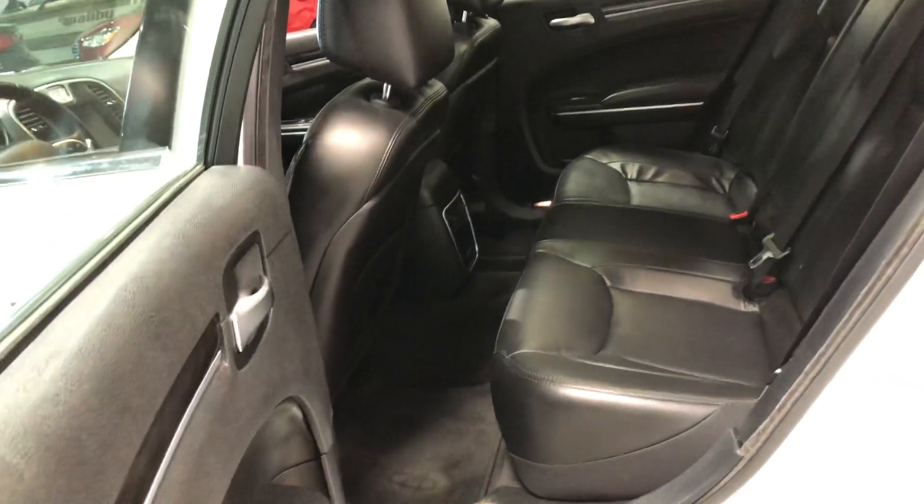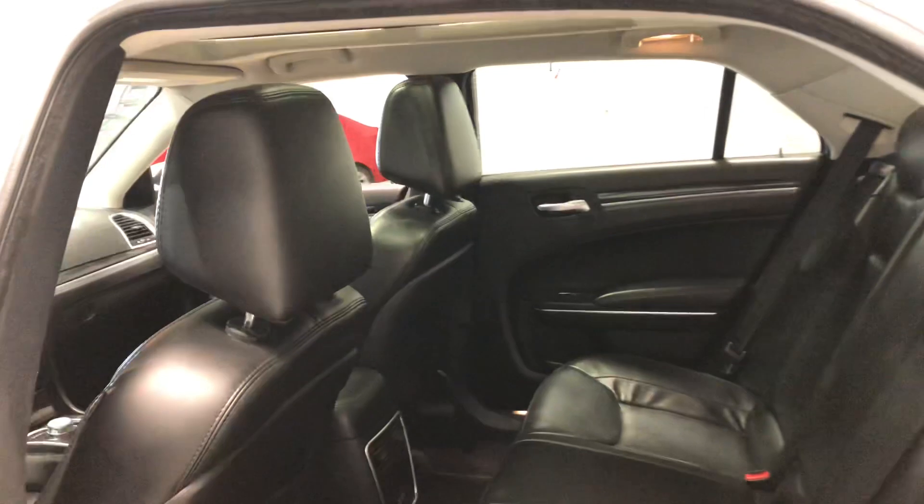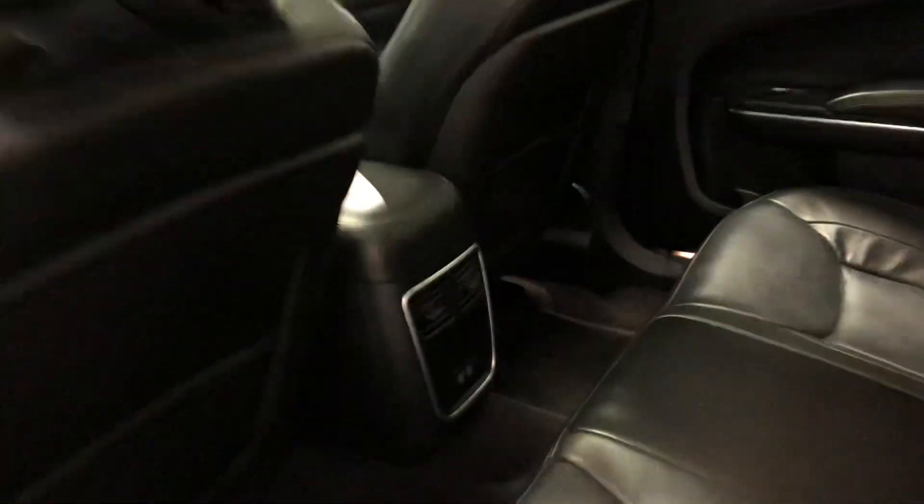Coming back here, there's lots of legroom and head clearance as well. Rear passengers also get AC back here to sit comfortably.